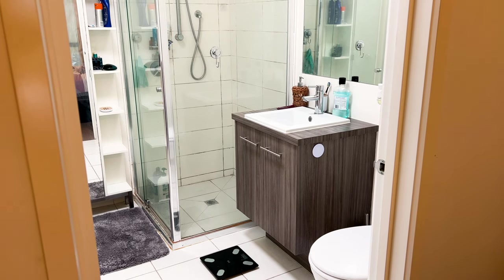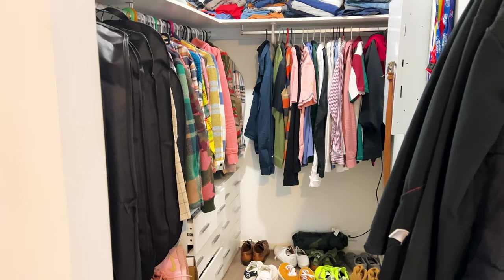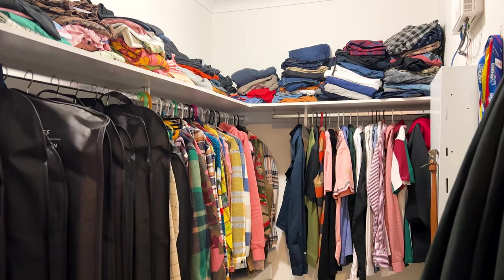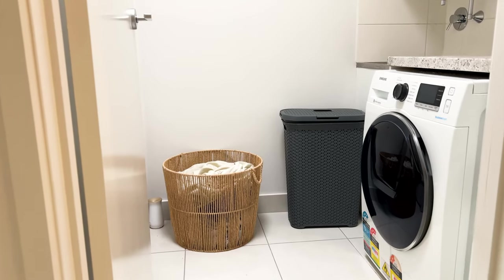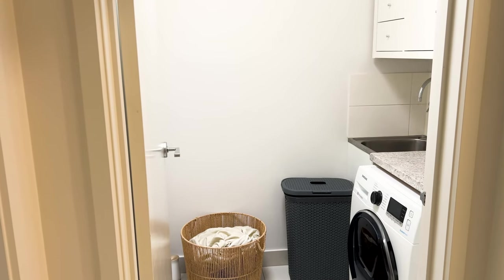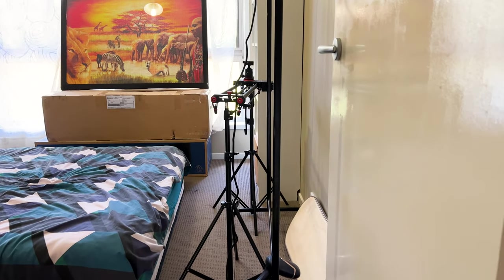I won't be getting into too much detail about the shower and toilet since I like it the way it is. Next to the bathroom is my walk-in closet — just a bunch of my clothes and the shoes I wear most. Moving to the other side of the hallway, I've got the guest bathroom, toilet, and laundry. There's not much going on here, although I plan to add some smart tech in the laundry sometime next year.